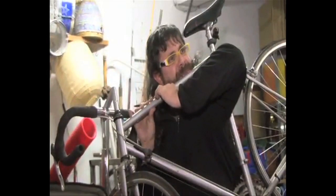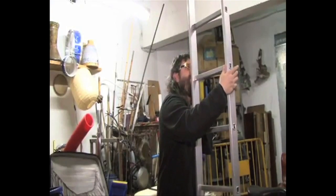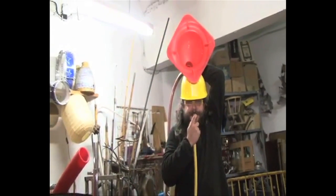This guy makes instruments out of anything around him, including a bicycle, a ladder, and a... What the Fact?